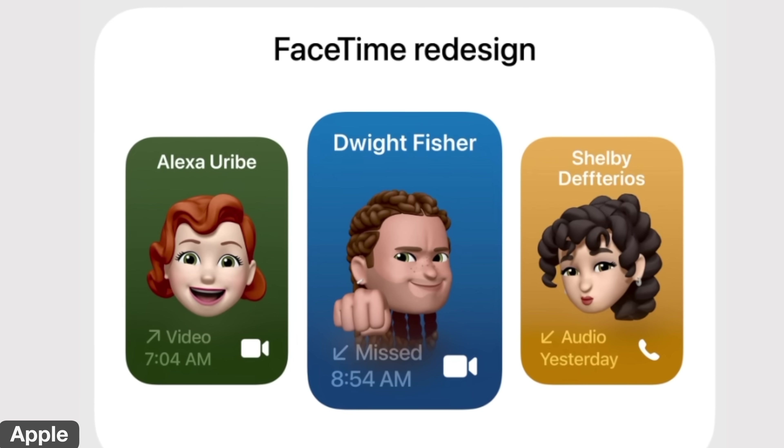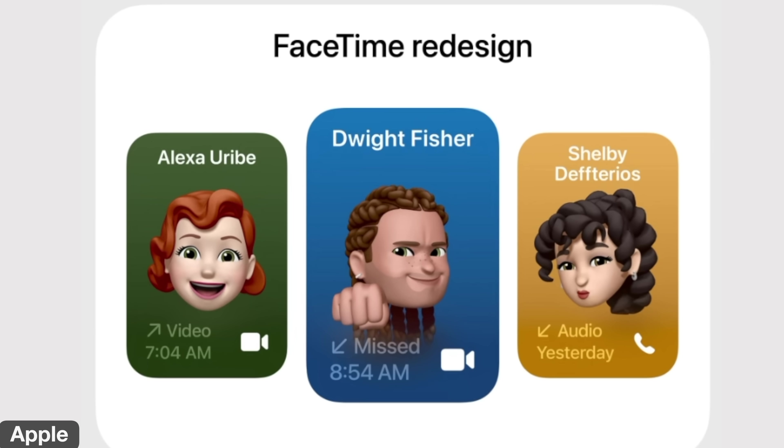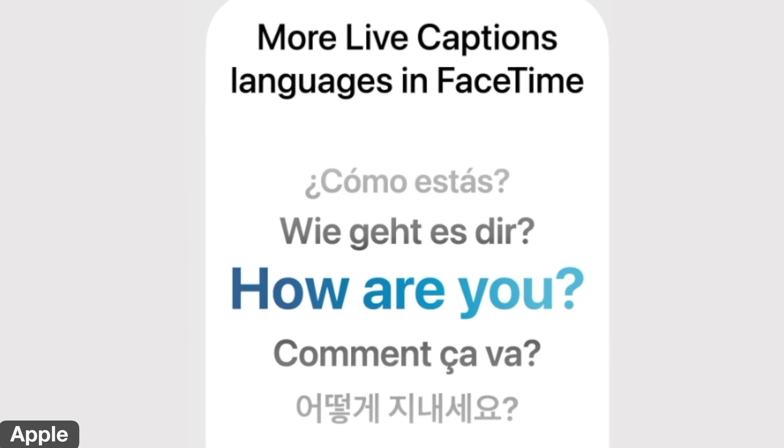Next are some improvements to FaceTime. It'll now show you your contact name and a poster — a visual of who's calling — so you can answer or ignore it. There's also live translation: if someone is speaking a different language, text will appear in your language of choice. The live captions support French, German, Japanese, Korean, Mandarin, and Spanish.